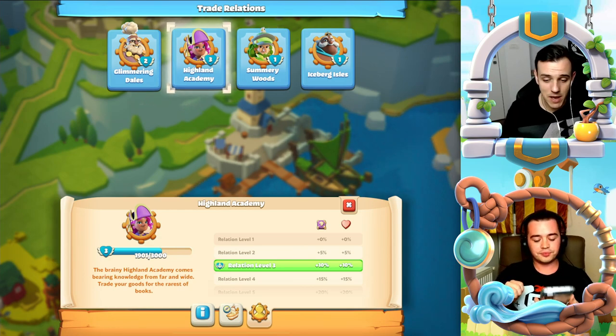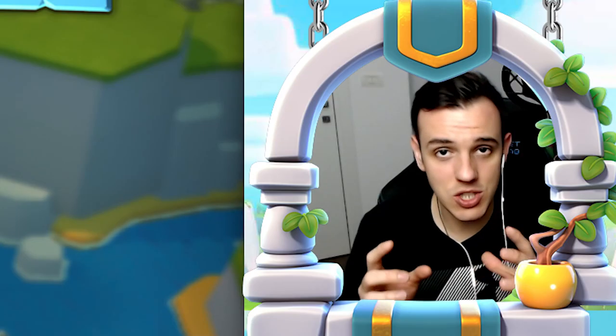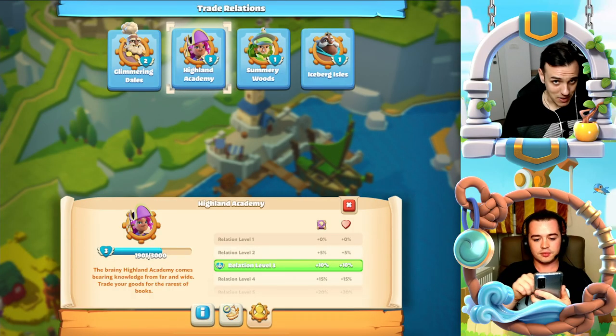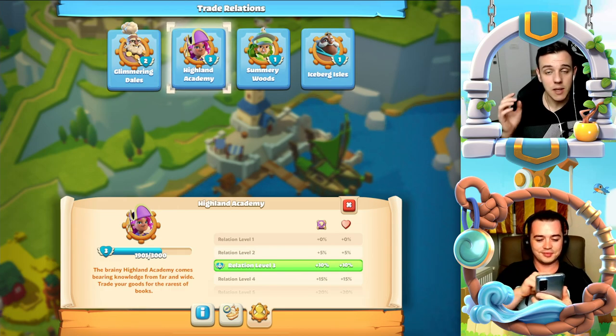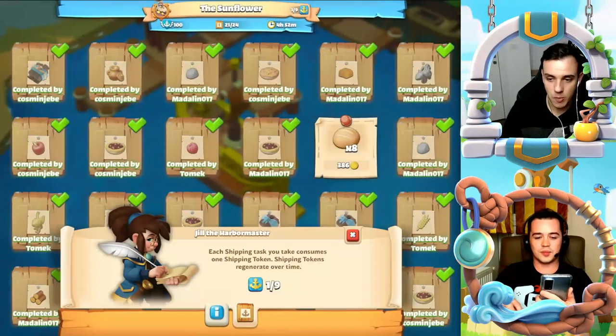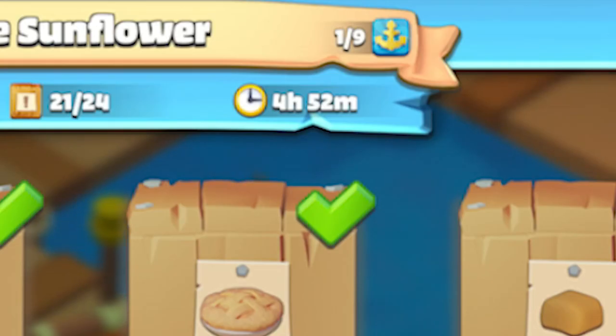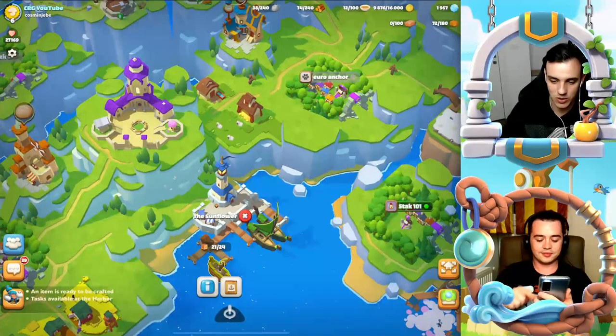If you go with the Highland Academy, it will bring you a lot of hearts and also tokens which can be used in your great library to increase your research level. If you complete each task it gives you more points toward upgrading the relationship with that specific captain, and if you complete the boat before the time runs out you also get extra points — for example, for the Sunflower from Glimmering Dales we have four hours and 52 minutes left to complete it and earn more points.